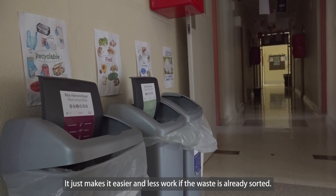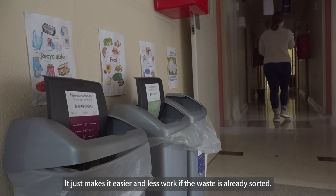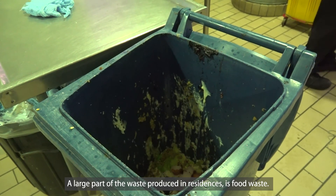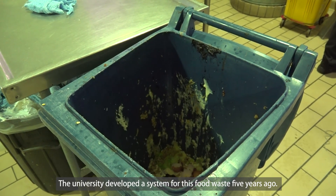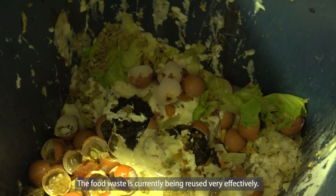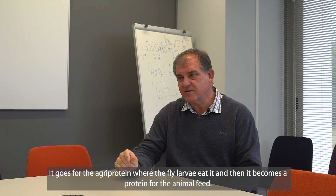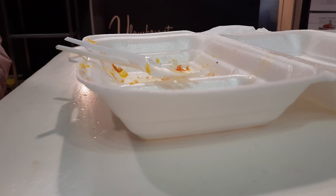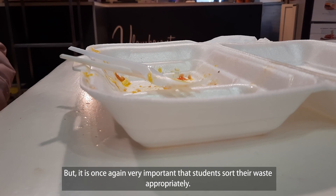Sorting waste correctly makes it much easier and less work for the sorting staff, as it has already been done in the residence halls. A large portion of the waste produced in residences is food waste. The university set up a special composting structure for this five years ago, which is quite effective — it goes to agri-protein, where flies consume it and it becomes protein for animal feed. But it is crucial that students sort their rubbish correctly.